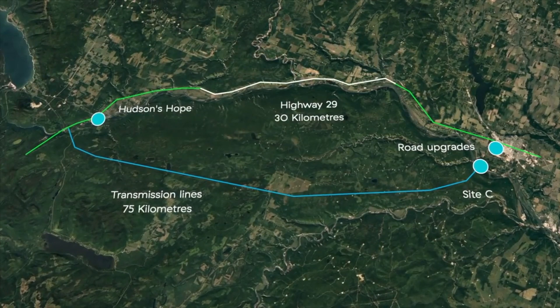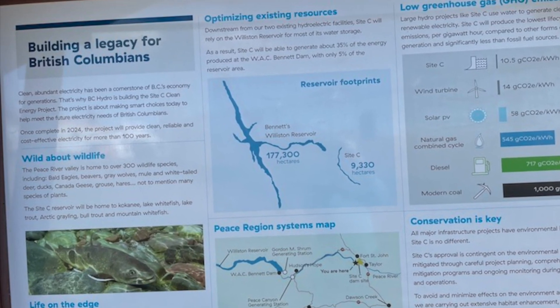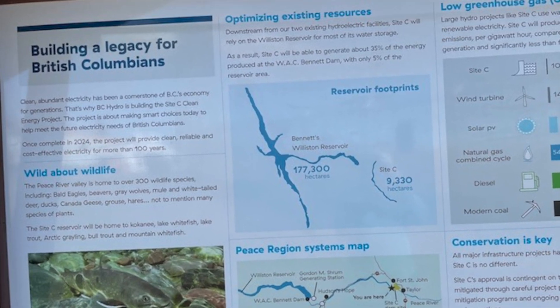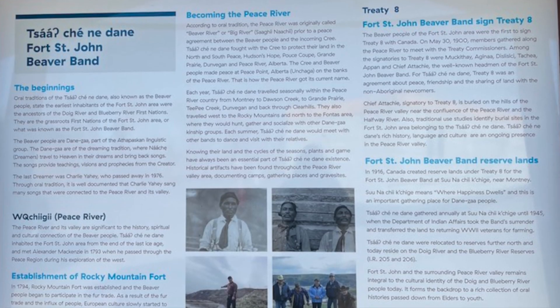The Site C Dam doesn't come without its controversy. It will create an 83-kilometer-long reservoir upstream of the dam along the Peace River, and is likely to cause massive alterations of ecosystem and biodiversity regionally.